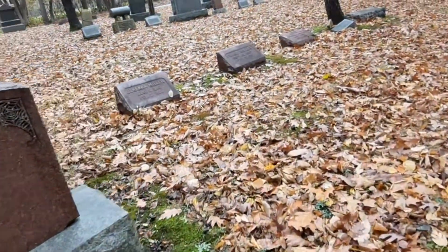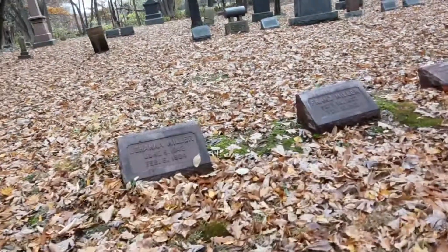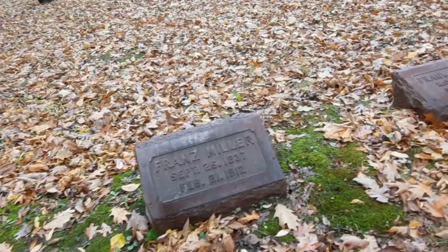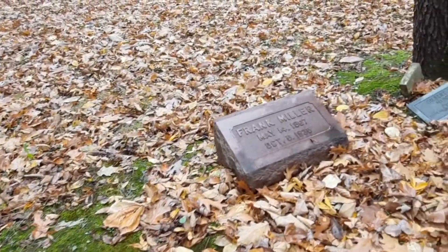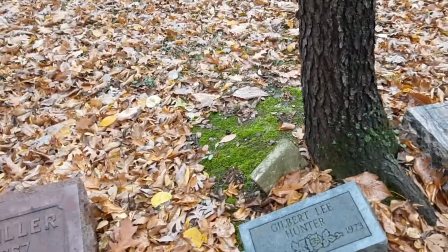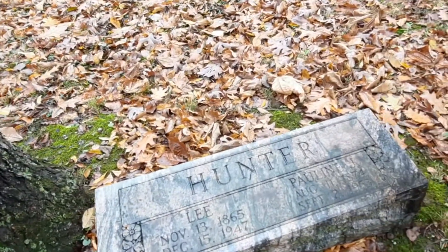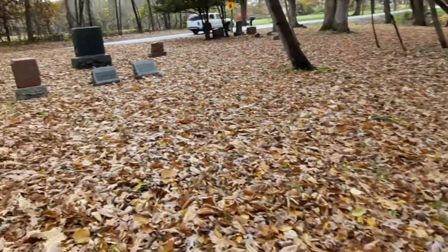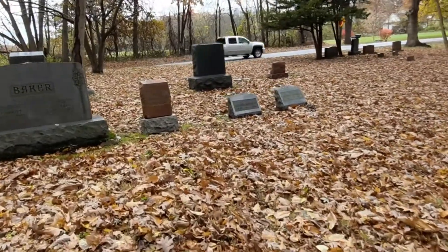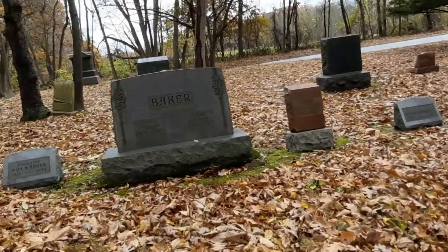Millers. Miller, Hunter, more Hunters. My hands are getting cold, so I'm going to stop this. There are some pretty cool old ones here though.